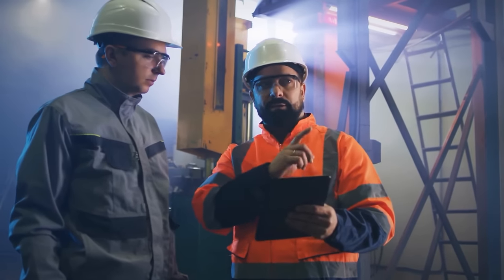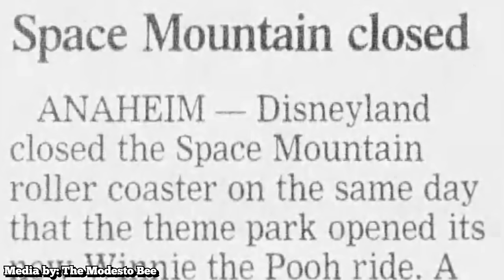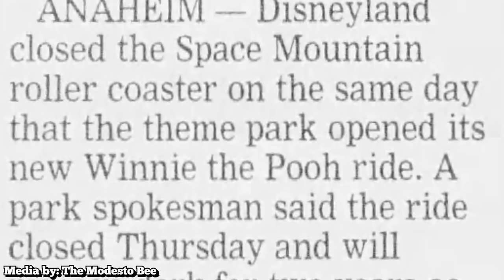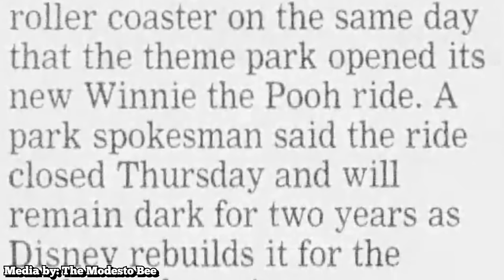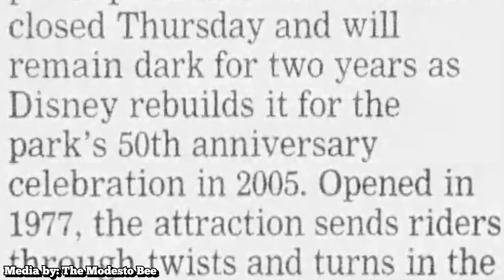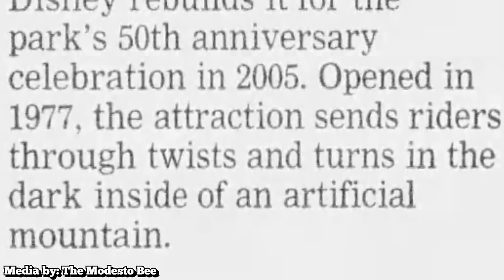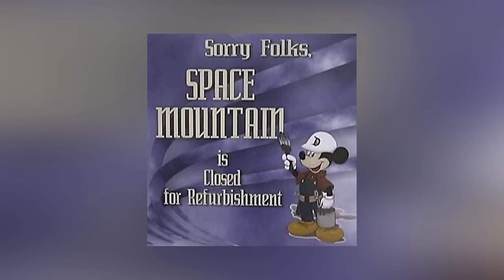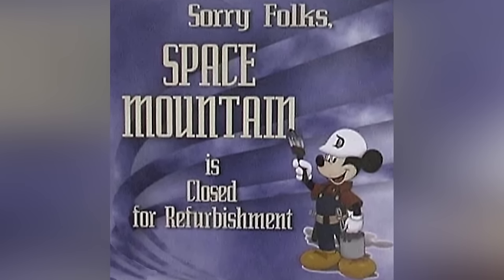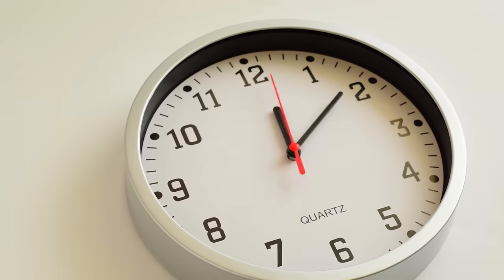A few more years went by, and then in 2003, a troubling discovery was made. On April 10th of that year, park officials suddenly decided to close the ride out of nowhere. Usually, Disney announces ride refurbishments in advance to let guests plan ahead, but in this case, Space Mountain's problems were clearly glaring enough to suddenly shut down the attraction. Shortly thereafter, the park announced that the ride would be closed for two years, which caught many park fans off guard. This was an unusually long amount of time to close down a ride.